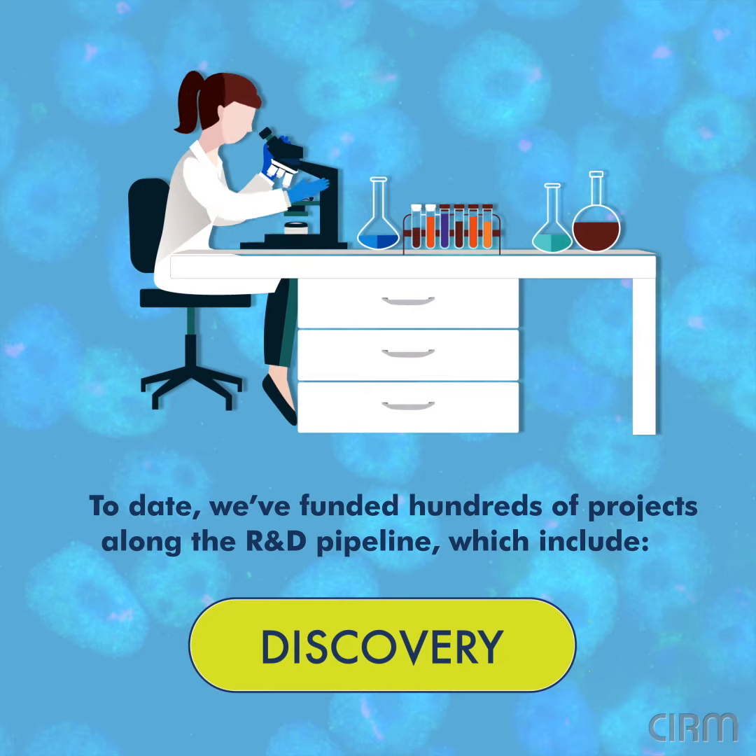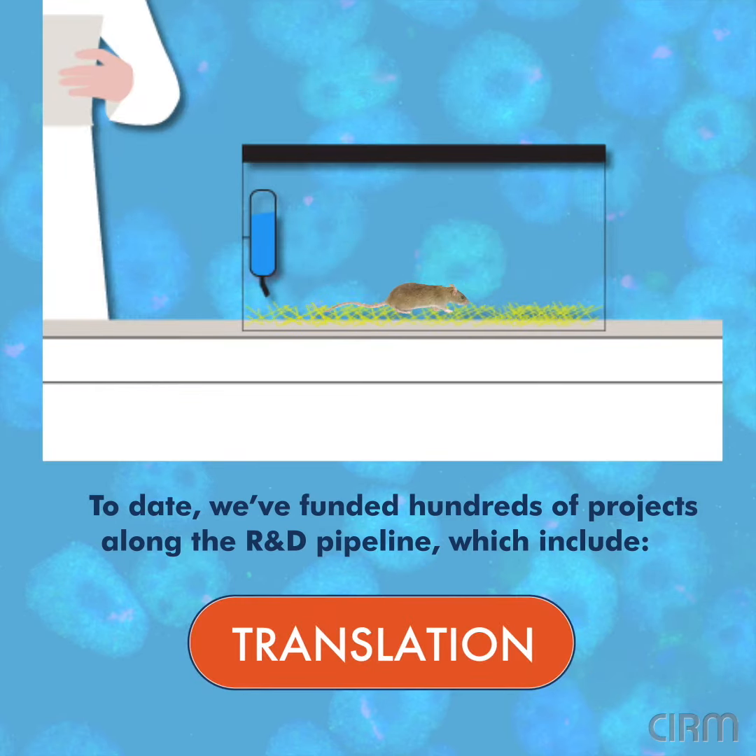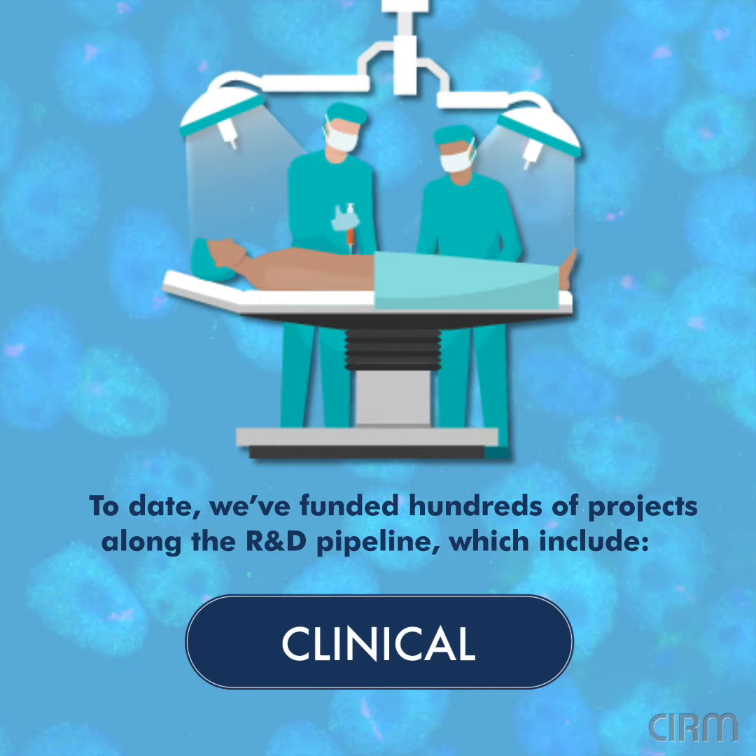which include Discovery, Translation, and Clinical Stage Projects.